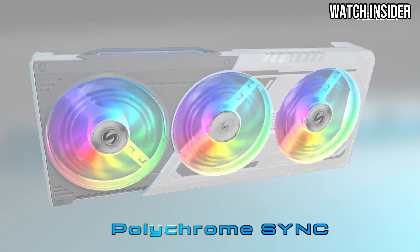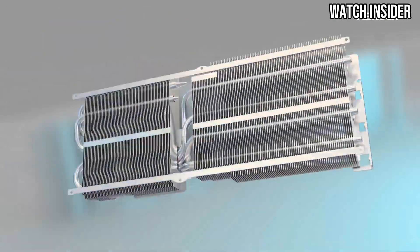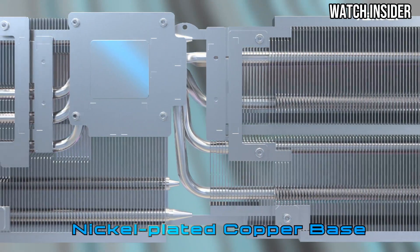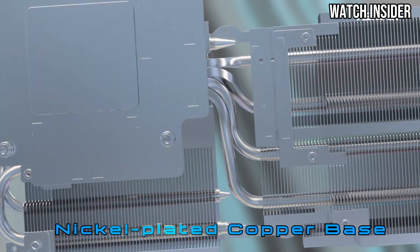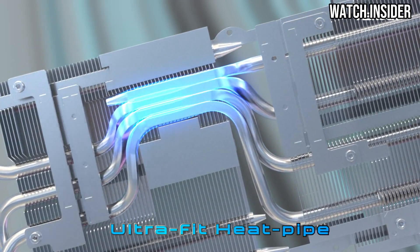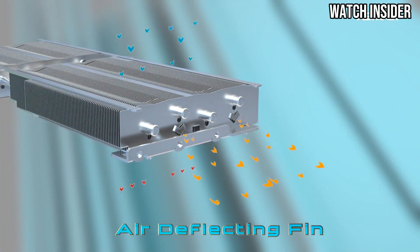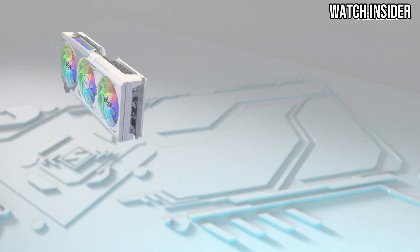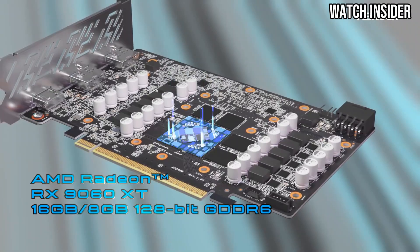Right out of the box, the RX 9060 XT delivers outstanding frame rates at 1440p and even holds its own in 4K gaming. In demanding titles like Cyberpunk 2077 and Call of Duty Warzone, I experienced smooth gameplay with high settings thanks to its advanced RDNA 3 architecture. The GPU also excels in ray tracing, providing realistic lighting and shadows that enhance immersion in visually stunning games.